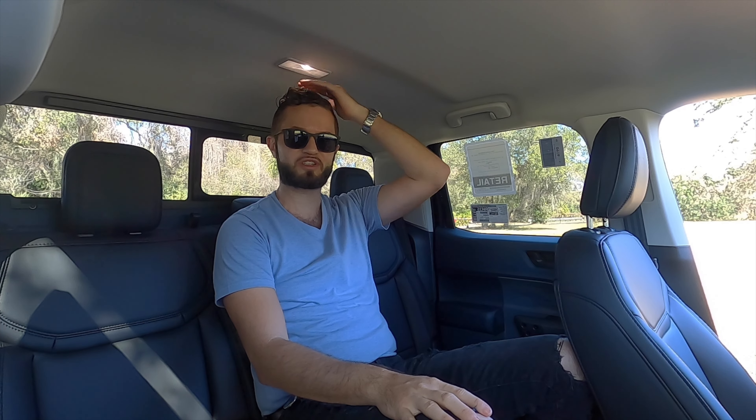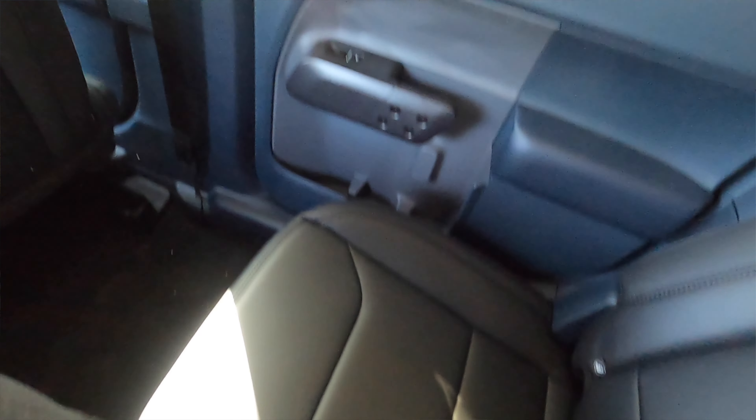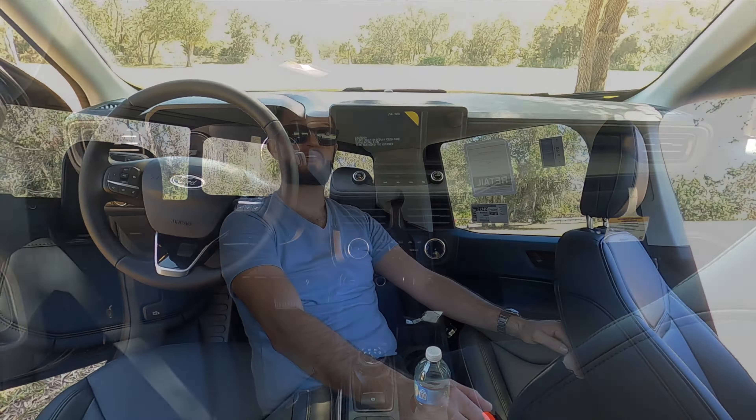Sitting in the center, headroom is still no issue, nor is legroom. Feet space is tight — I am against the rails of the front seats — and you're sharing butt and shoulder space because it's not the widest vehicle in its class. But you can still fit three adults of my dimensions without any major issues.